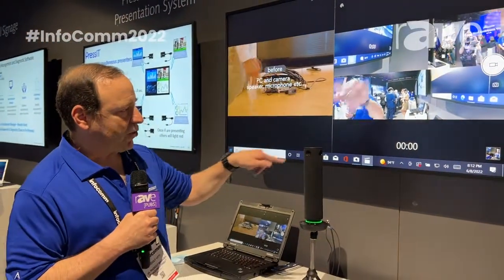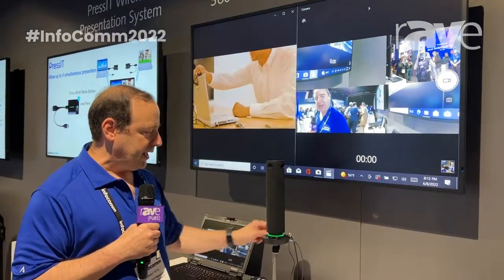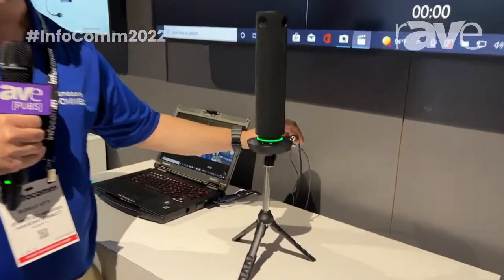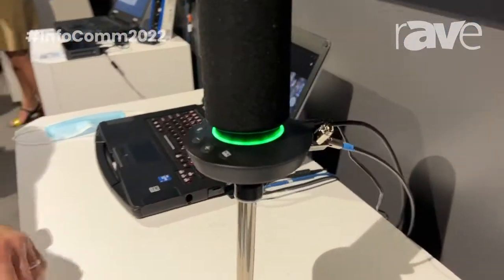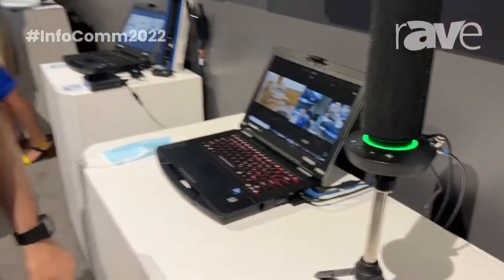It consists of four cameras, seven microphones, all the controls are built into the base here, and it connects to a device by a single USB-C cable which can provide audio, video, and power. For more information you can check out na.panasonic.com.